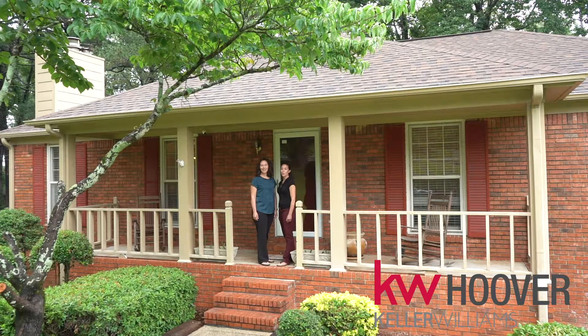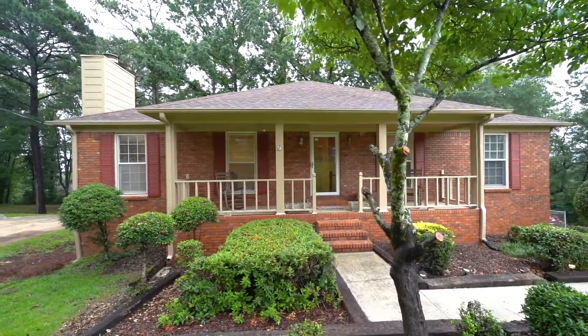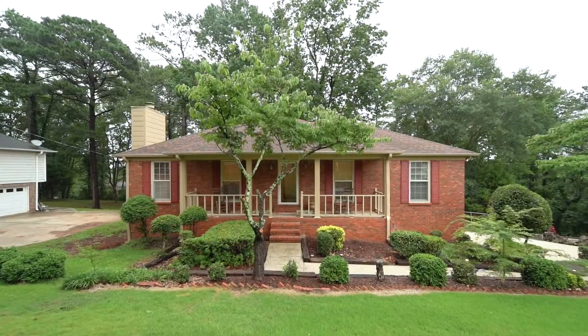Hi, I'm Ashley Sellers and I'm Mary-Margaret Limpez and we're with Keller Williams Hoover. You are going to love this charming brick home in the heart of Hoover on the highly coveted Shades Crest Road, minutes from the interstate, shopping and restaurants.